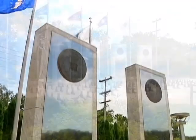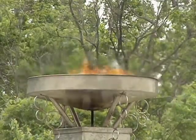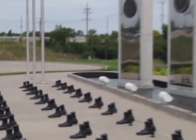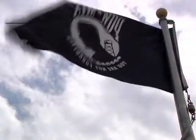The memorial consists of five marble monoliths, one for each branch of the military, and a reflective pool. An eternal flame keeps watch over the memorial, and an arrangement of 64 pairs of boots stand in precise formation in front of the memorial. One pair of boots is conspicuously missing from the formation and can be found beneath the POW-MIA flag.